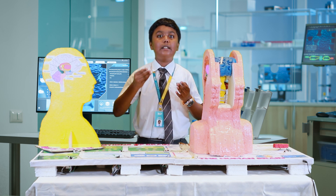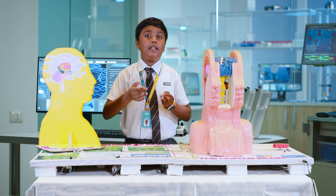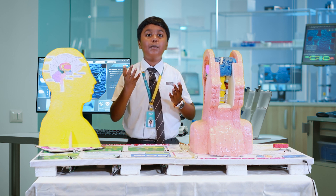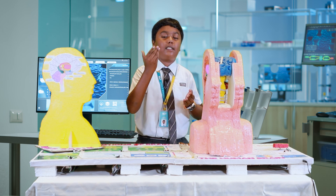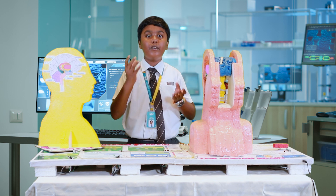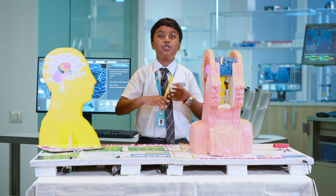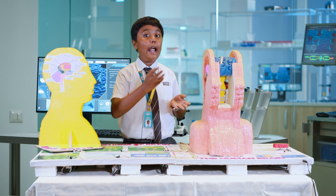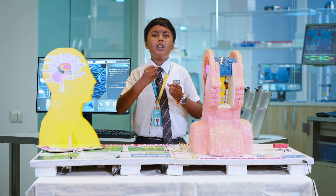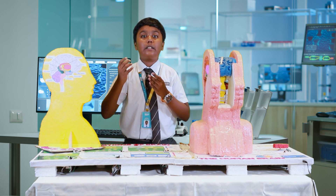Now let's look at these parts in detail. The forebrain contains the cerebrum, thalamus, and hypothalamus. The cerebrum is the largest part of the brain with wrinkles on its surface. These wrinkles determine the intelligence of an individual — more wrinkles increase the brain surface area, which in turn leads to more intelligence. Compared to animals, we humans have a big cerebrum, which is why we can talk and solve mathematical problems that our dogs can't.